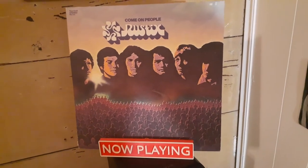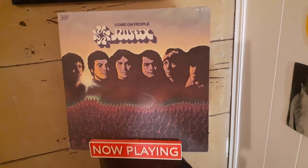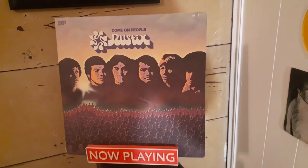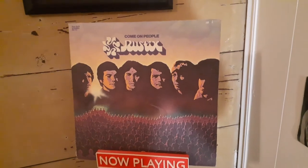This is what I'm playing right now — this is on the turntable as we speak. The Rustics, 'Come On People,' great 1972 funky, soulful, groovy rock on the Rare Earth label.